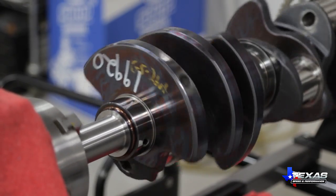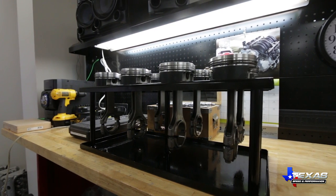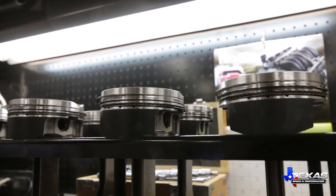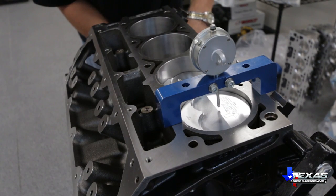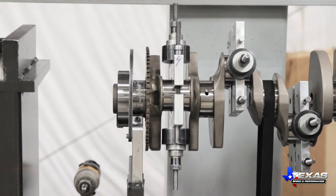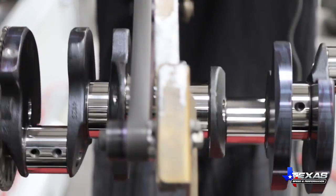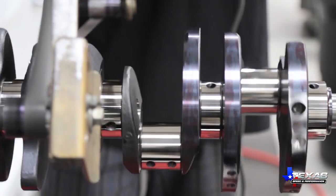At Texas Speed and Performance, we stock more than 300 crankshafts, 300 sets of connecting rods, and over 200 sets of Wiseco, Molly, and Diamond racing pistons to meet our customers' demand with the speed and quality they expect. We've even created our own exclusive line of crankshafts and connecting rods, including the new fifth-generation LT cranks.